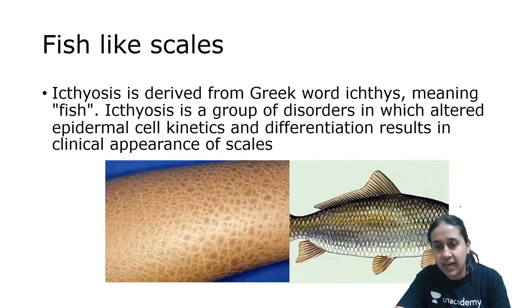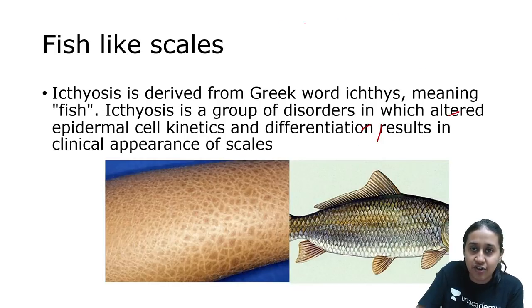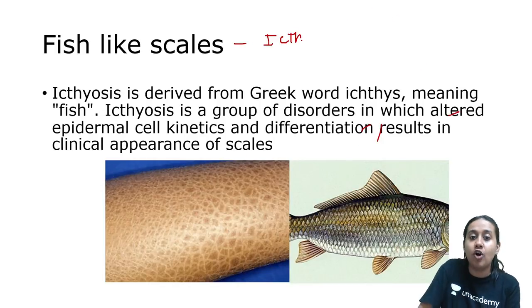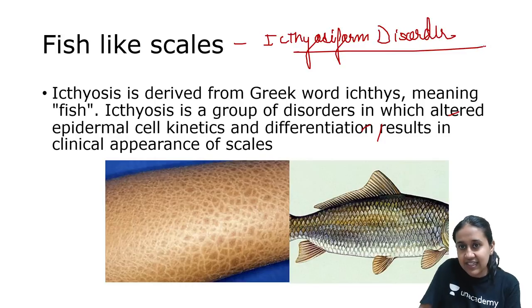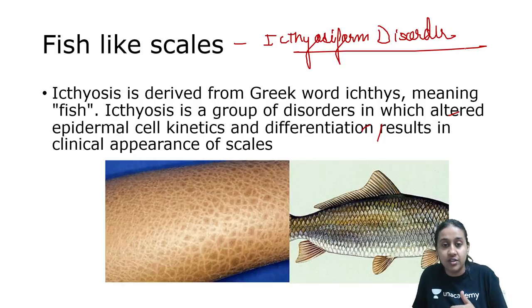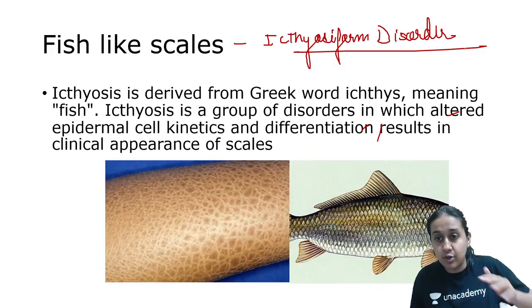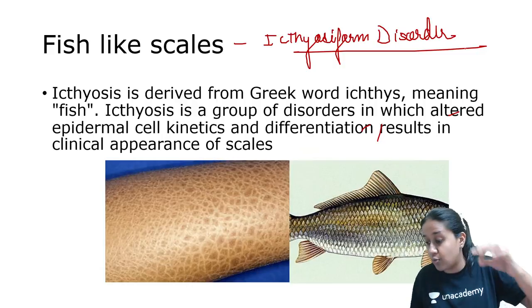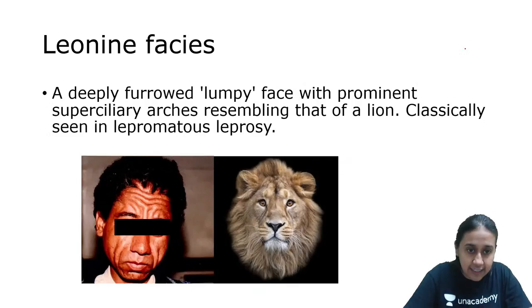Coming to the fish-like scale — everybody knows that the fish-like scale is a feature of ichthyosiform disorders. Fish-like scales are a feature of ichthyosiform disorders, which occur because of abnormal keratinization of skin or abnormal or altered erythropoiesis. All these together are grouped as ichthyosiform disorders.